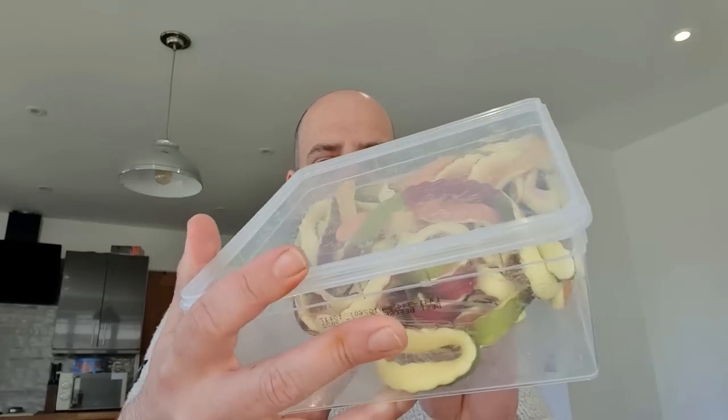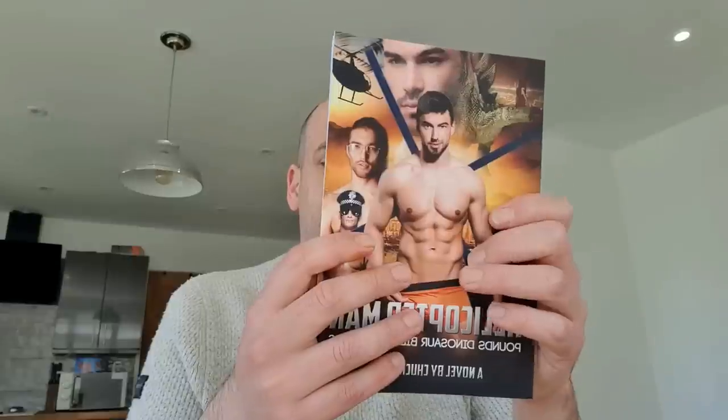I was worried when I opened the next box because I saw what looked like worms. But actually, that is truly magnificent — Haribo Yellow Bellies, like gummy worms. Brilliant. Absolutely gorgeous. Love a bit of Haribo. There's also a book in here called The Helicopter Man. 'My name is John Hams and I'm a sex addict.' I'll put that to one side and look at it later. Thank you massively, whoever sent that.